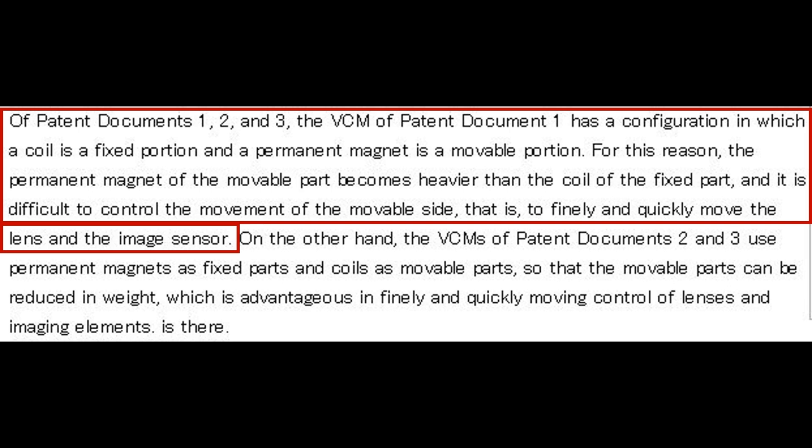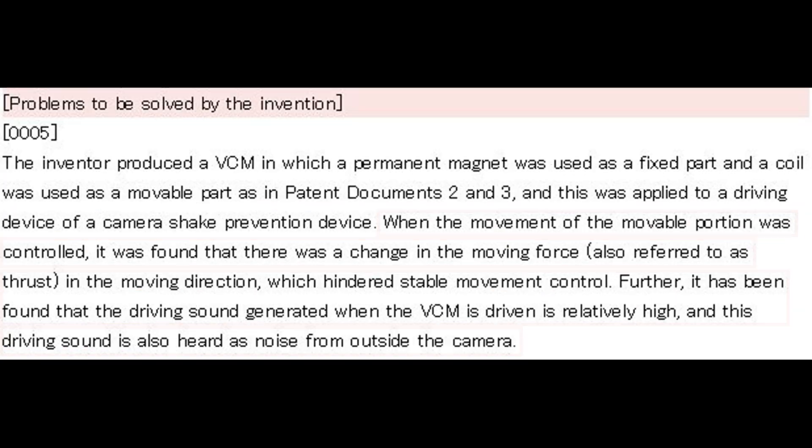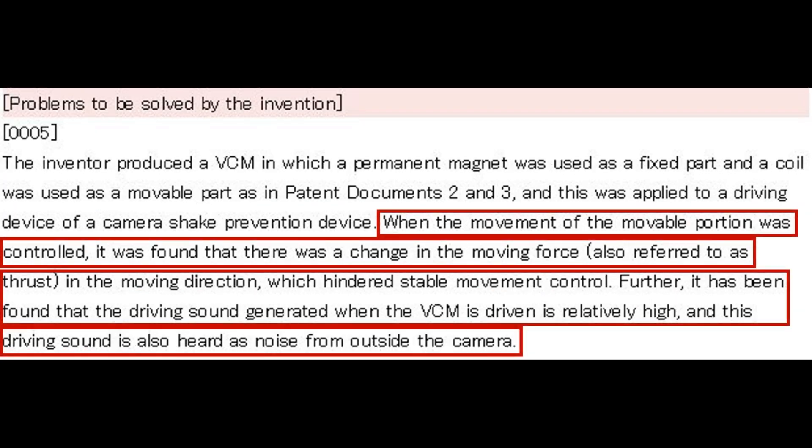In regards to the shake reduction system, they're basically just changing the configuration to make it a lighter weight system with more accurately directed electromagnetism, so it's easier to control the imaging element — which, who knows, maybe that's going to give us six stops of shake reduction. I've highlighted all the important parts, so you will have to pause the video if you want to read through the important aspects.